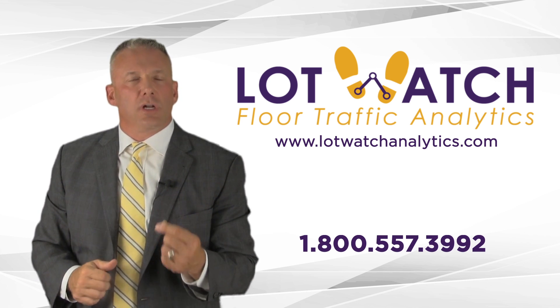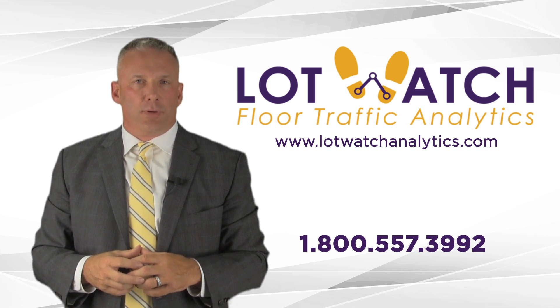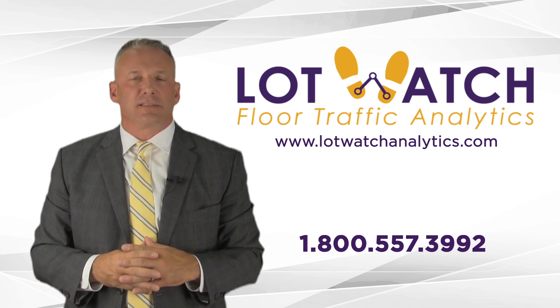Lot Watch is an amazing tool and there's nothing like it out there in the marketplace. Give us a call today so we can introduce you to Lot Watch and see how we can close that gap — plug that hole that exists in most dealerships.